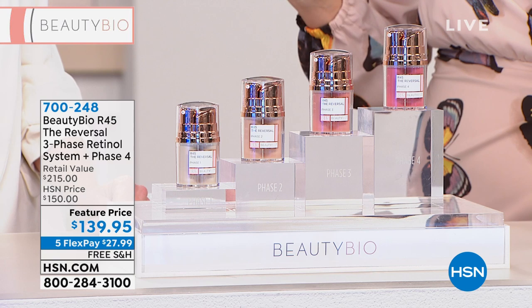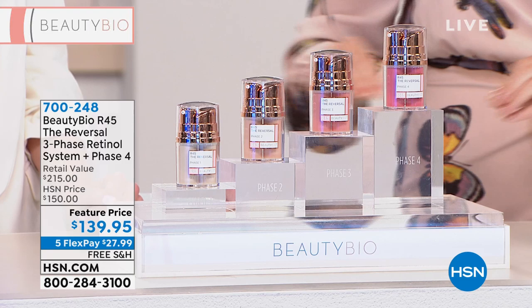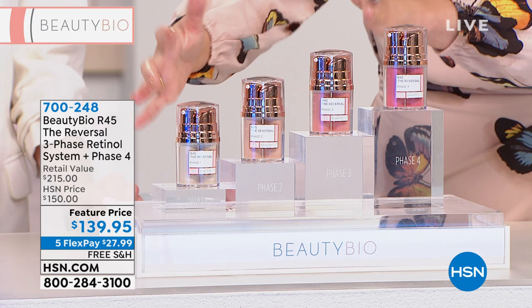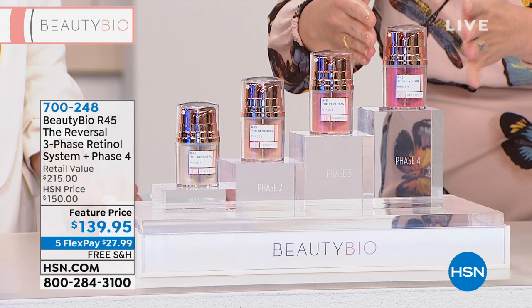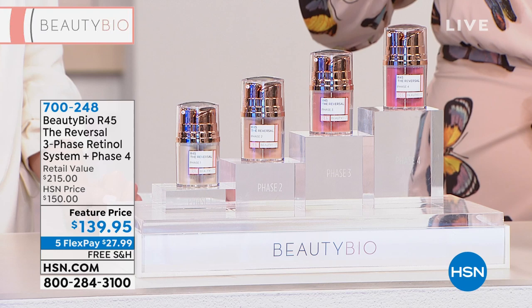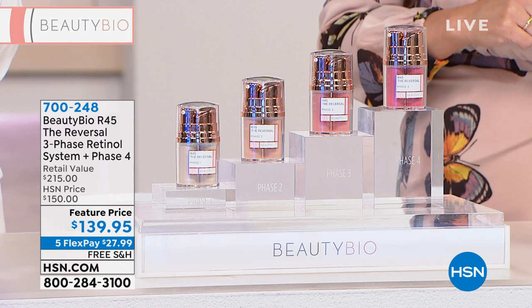Right now we have this back. If you did just the three phases — what everybody loves — that would be $150, not including the fourth phase we're adding, which is an additional $65 value. And people pay $65 for this day in and day out. This one's included free. There were so many people on the phone and so many requests on social media to bring it back. You're seeing it here with Tina and it will not last the day.